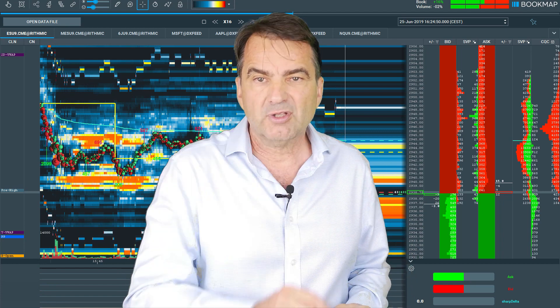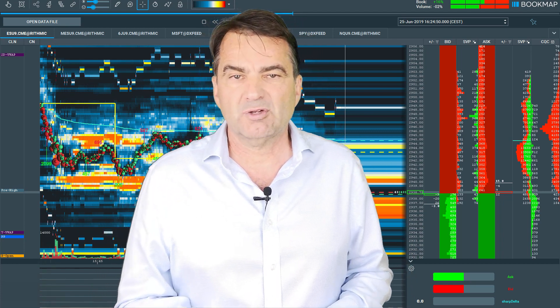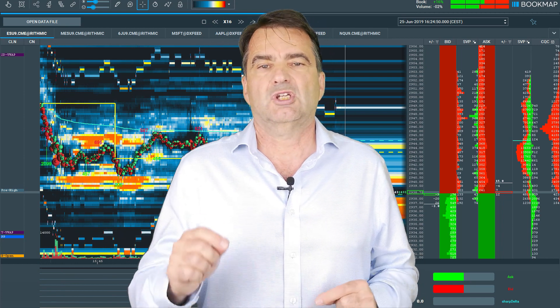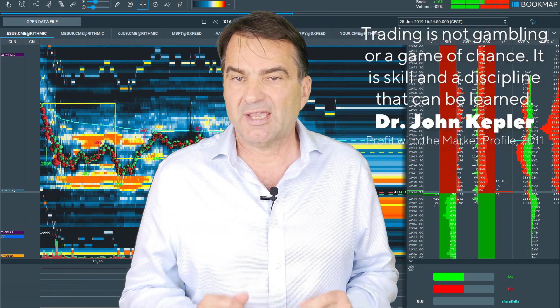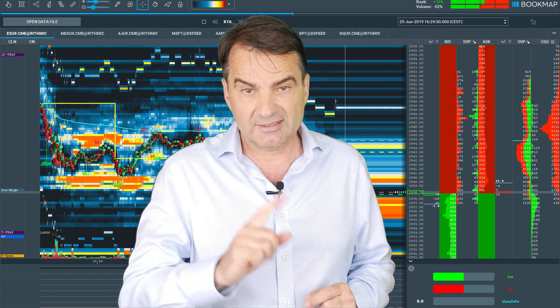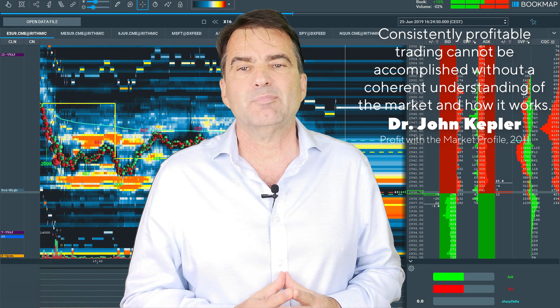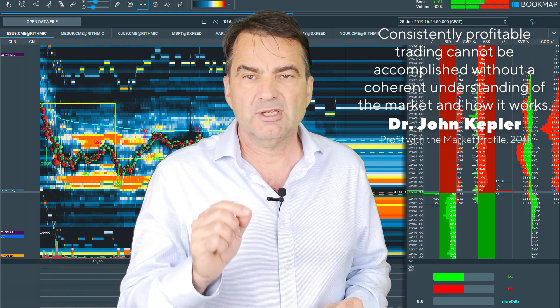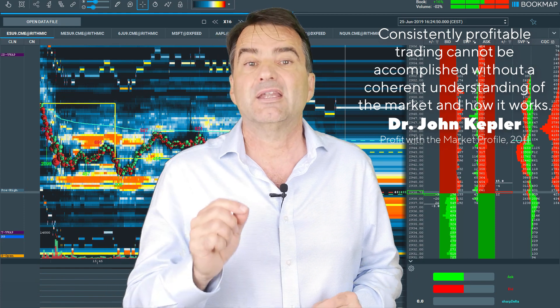At that point, I would like to quote an experienced trader and writer, Dr. John Kepler, who wrote: Trading is not gambling or a game of chance. It is a skill and discipline that can be learned. And consistently profitable trading cannot be accomplished without a coherent understanding of the market and how it works.